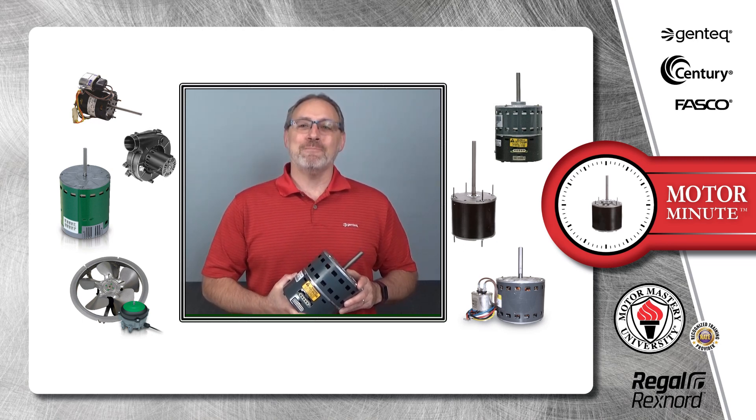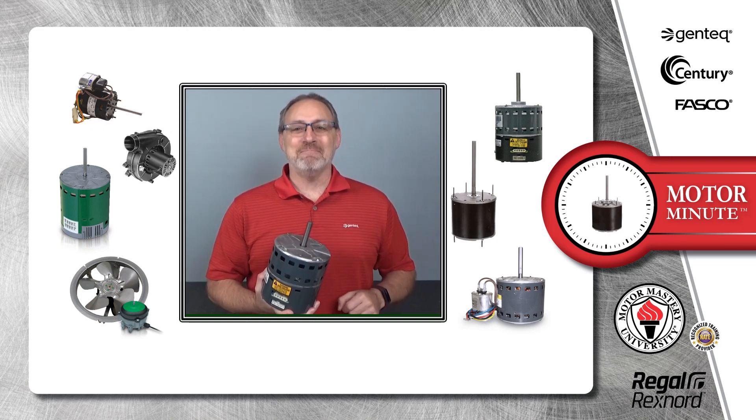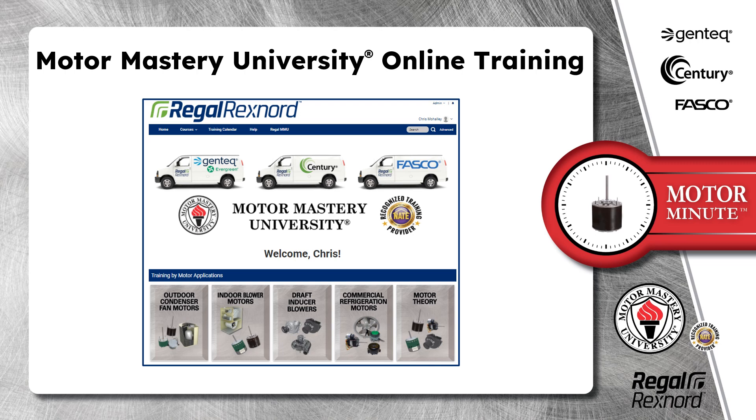Hi, Chris from Regal here with your Motor Minute, helping you become a motor pro one minute at a time. In this segment of Motor Minute, I would like to introduce you to Motor Mastery University Online Training.